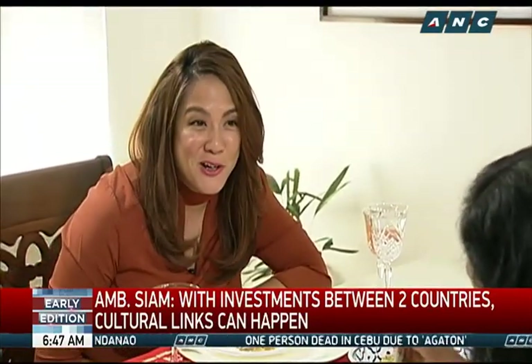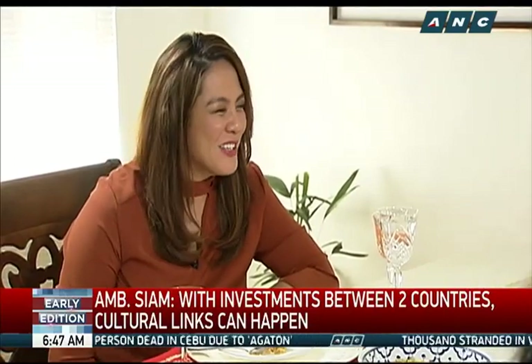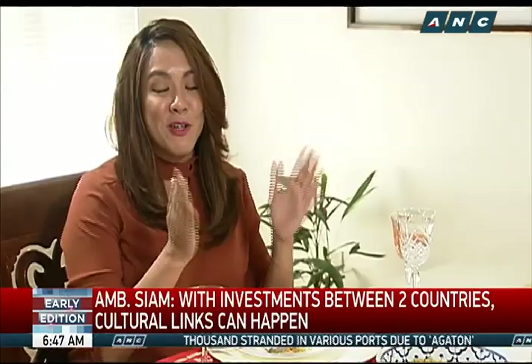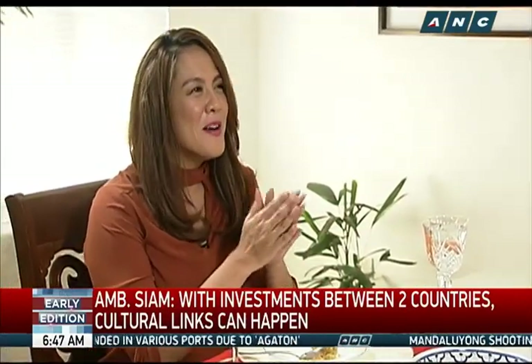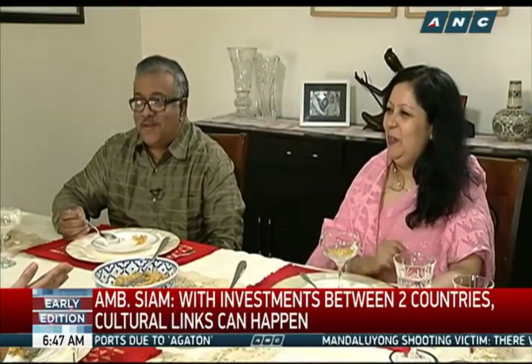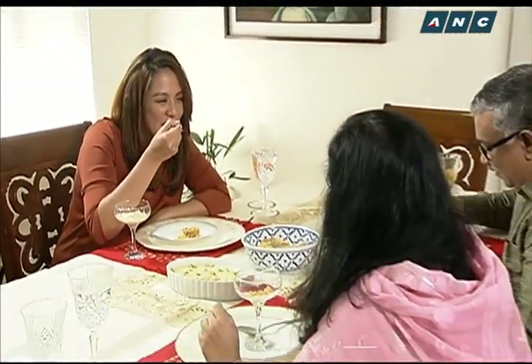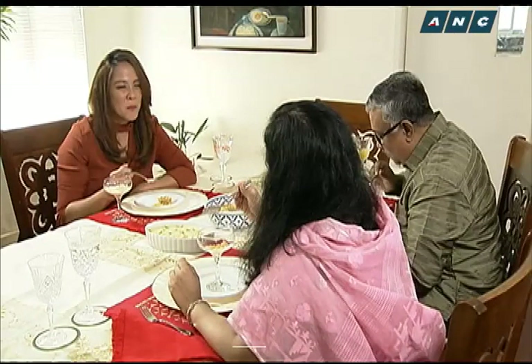This was a very delicious meal. I learned so much about Bangladeshi culture and the relations between our countries. Thank you so much for inviting us to your home. They taught me this phrase — it's 'abar dekha hobe.' Did I say it correctly? See you again. Thank you so much.